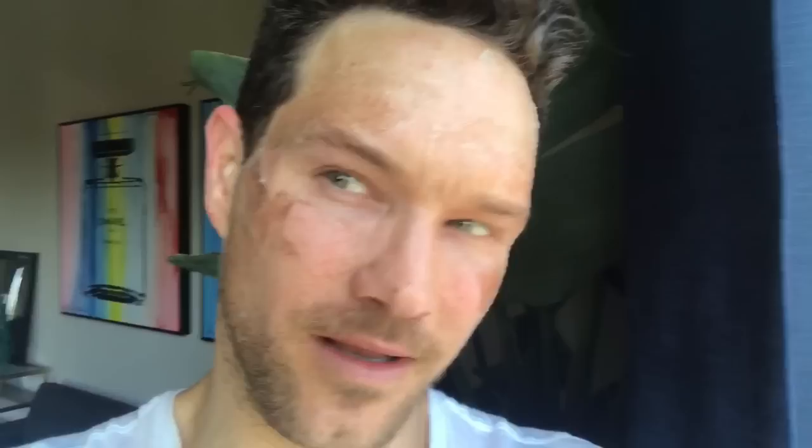Good morning. Day four with my peel. A lot has actually peeled already and you can see that it's looking a little brown and scary on some of those areas where I put a little extra. You can see my forehead — it's taking a little longer because the skin is a little thinner there.